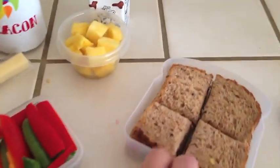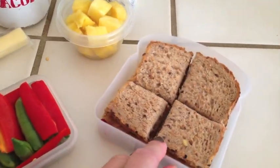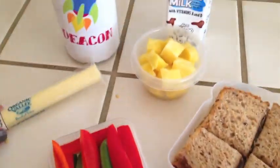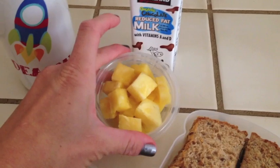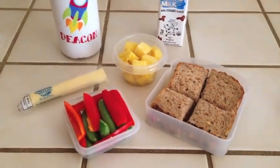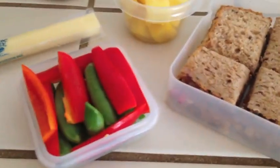It is Monday and here is Deacon's lunch. I made him a peanut butter and jelly sandwich along with some sugar snap peas and some red pepper, a string cheese, some pineapple, chocolate milk, and then the water that goes with his backpack every single day.